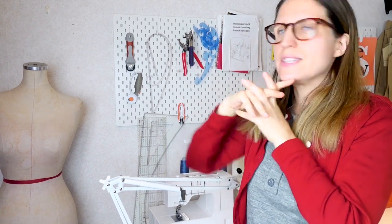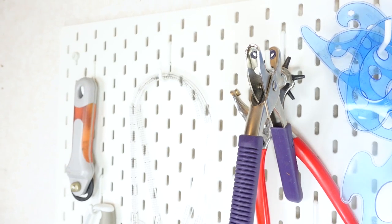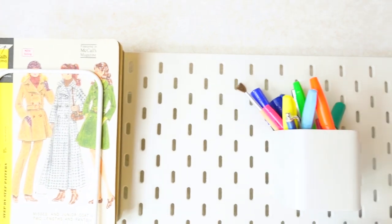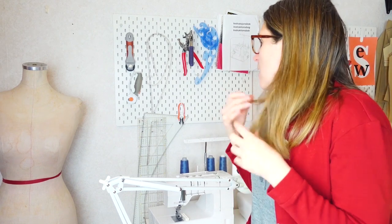Another investment I'm really happy about is the Skadis pegboard system from IKEA, which I got about a year ago. It's a complete system with specially designed hooks and shelves — unlike traditional round-peg pegboards, this one has so many different storage units. I did consider the DIY pegboard route but I'm glad I didn't, because this offers so many more options. It's a bit more expensive, but in my opinion it's easier to work with. I've also done a separate video on how to set it up, linked in the description.